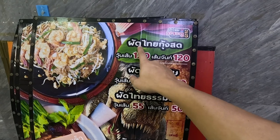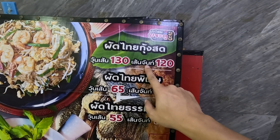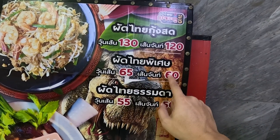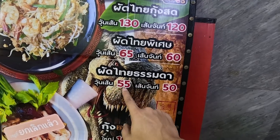They don't have an English menu, but this is Pad Thai with shrimp. The thick noodle version is 130 baht. The thin Senchan noodle version is 120 baht. Normal Pad Thai is around 60 to 65 baht. The basic version is 50 to 55 baht.